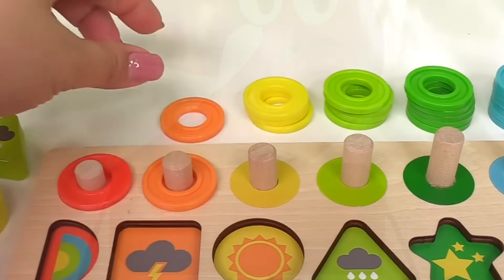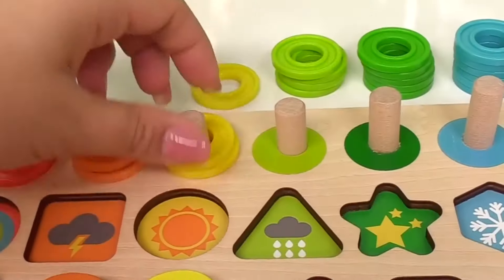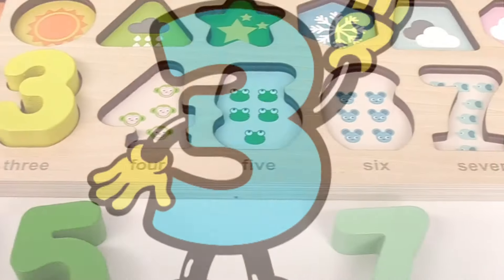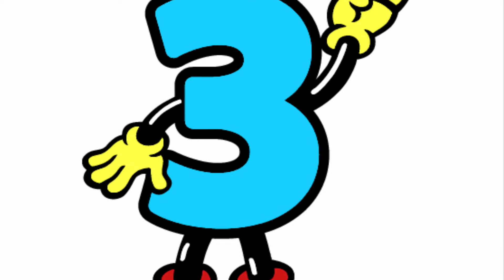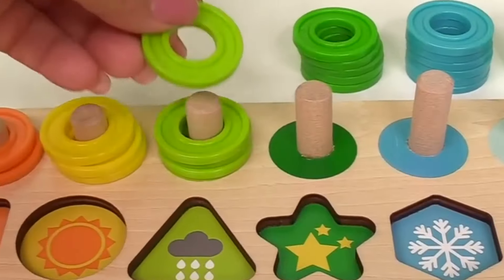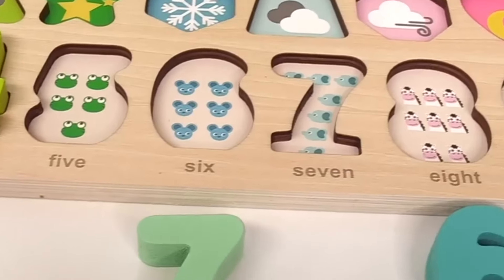Two. Here's one orange circle and two. Number three. And number three, we have one yellow circle, two, and three with the four monkeys.